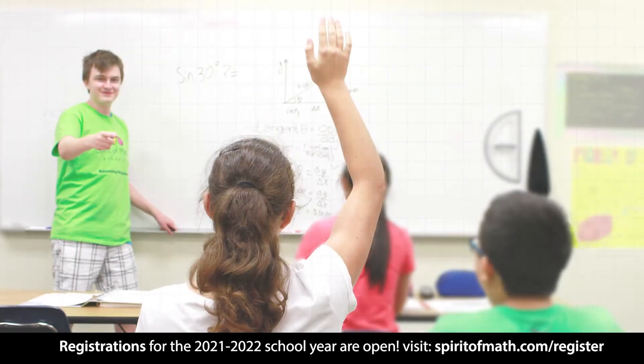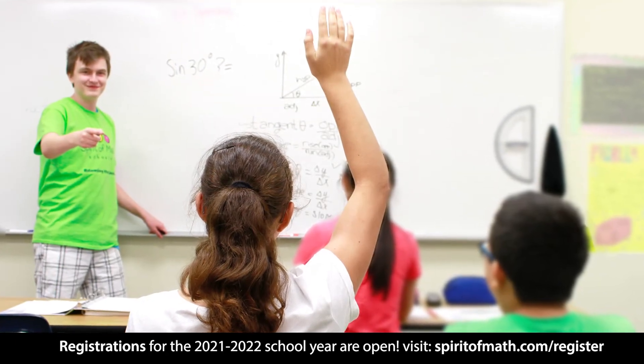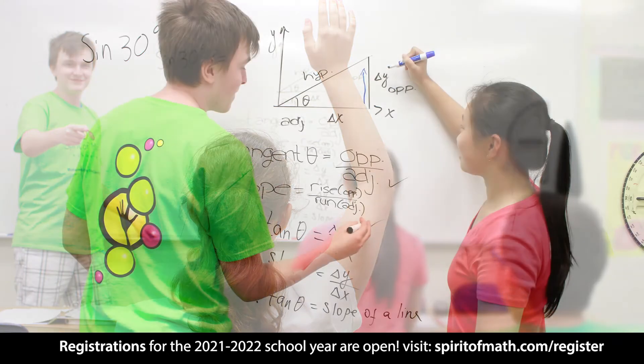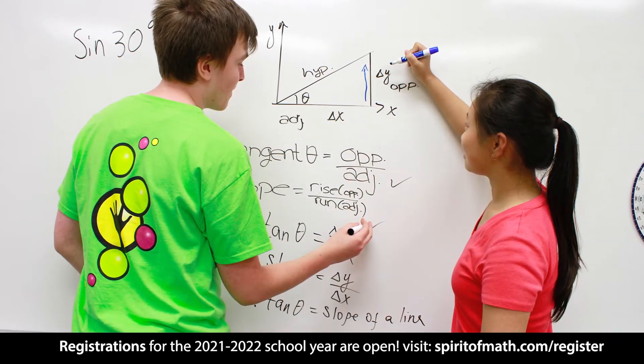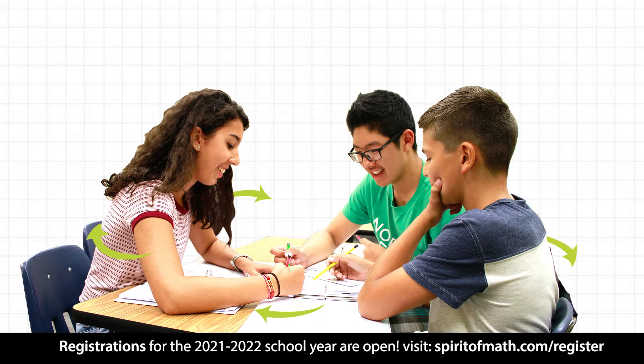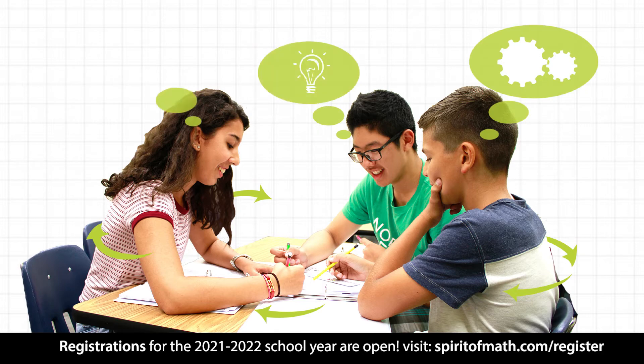Our approach to senior-level math takes a balanced approach, with a high priority on student engagement and empowering our students to think creatively and analytically. We include cooperative group work in every class, so students strengthen their communication, independent thought, and presentation skills.